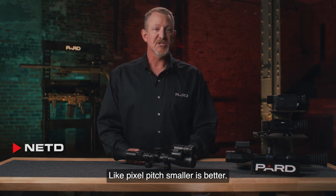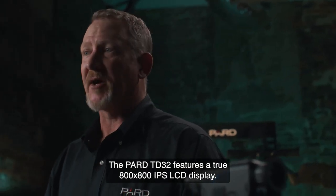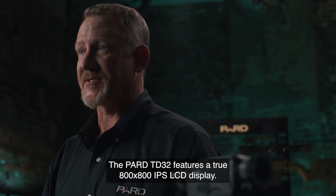Like pixel pitch, smaller is better — so be sure that you research what you're buying. The PARD TD32 features a true 800 by 800 IPS LCD display.